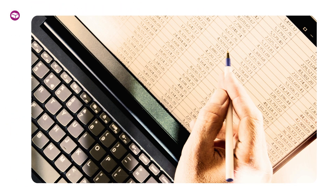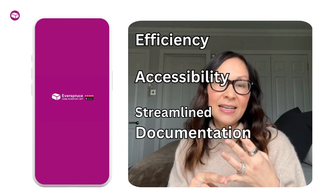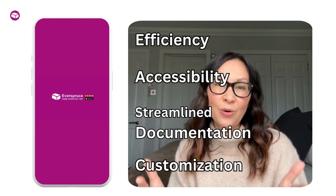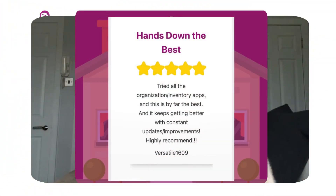In conclusion, while spreadsheets may have served us in the past, Everspruce takes home inventory management to the next level. In the digital age, efficiency, accessibility, streamlined documentation, and customization make it a superior choice for handling your assets, especially when it comes to insurance claims. Remember, a well-documented inventory can make a significant difference in the aftermath of unforeseen events. Stay organized, stay secure, and choose Everspruce for peace of mind.